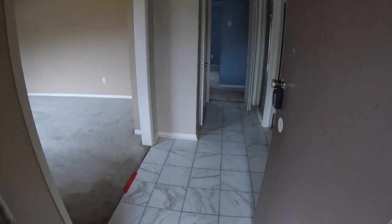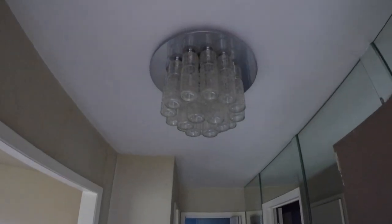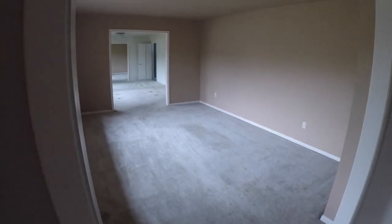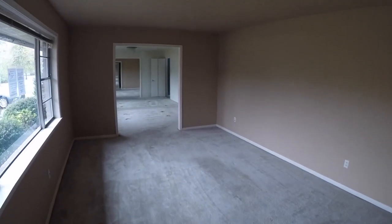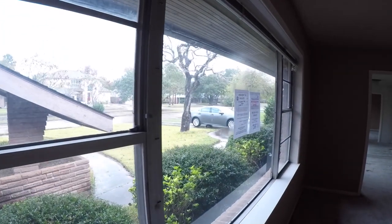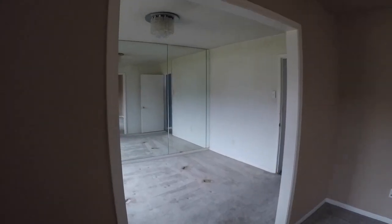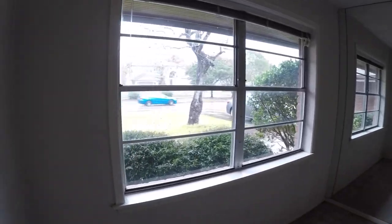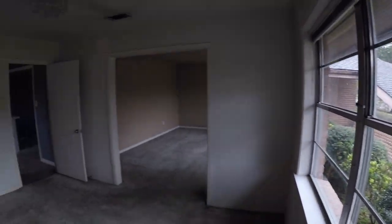As we step inside, the entryway does have ceramic tile, which is nice — I think you could probably salvage that. It has a neat late-50s style chandelier. When we turn to the left, we have a big formal living area that's going to need a fresh coat of paint and some flooring. It has a large oversized picture window, stylistic of the late 50s. We then come through to a formal dining area with a big mirror that makes the room seem a little larger, and a nice window that gives you natural ambient lighting.